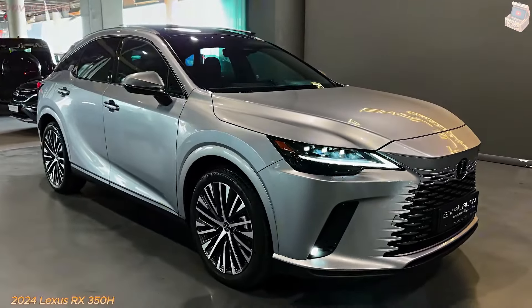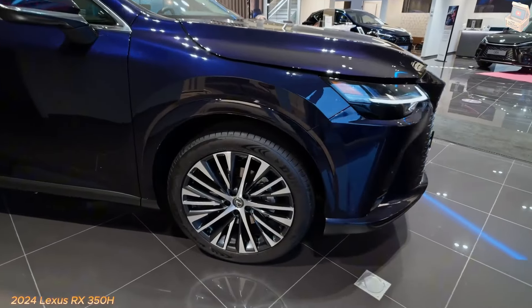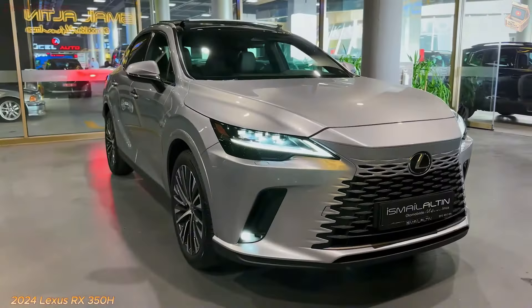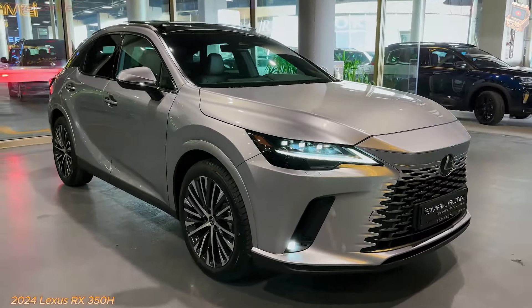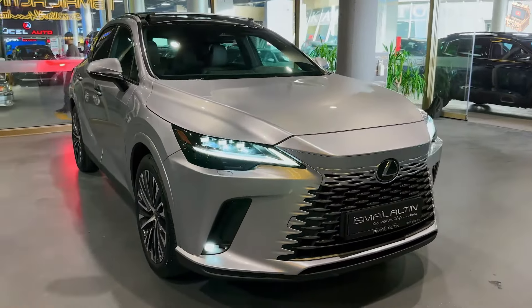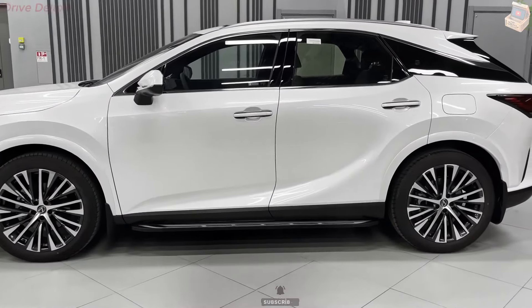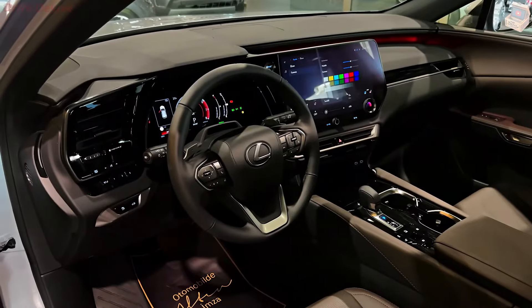In a market immersed with premium SUVs, the 2024 Lexus RX 350h stands apart not only for its hybrid powertrain, but also for its carefully planned interior, unique presentation, and top-level security highlights. This overview digs into the huge parts of the 2024 Lexus RX 350h, zeroing in on its plan, execution, innovation, and generally speaking impact on the luxury SUV portion.